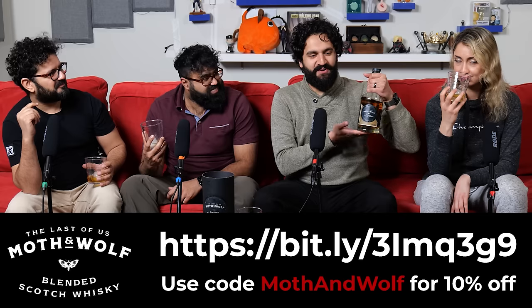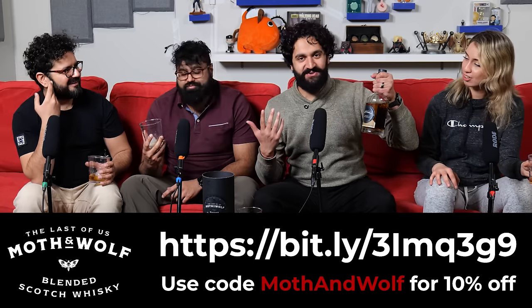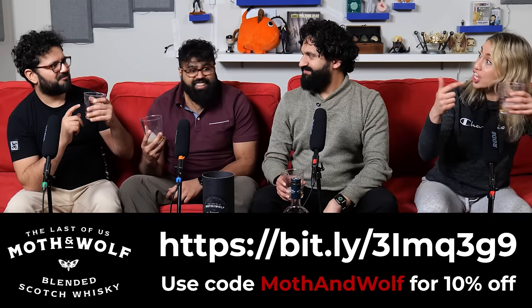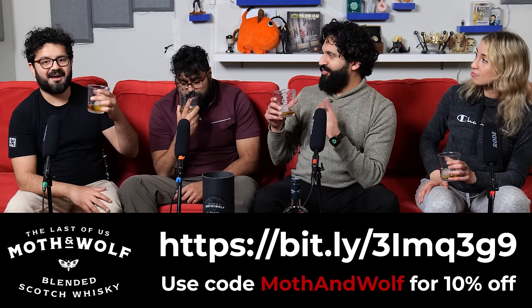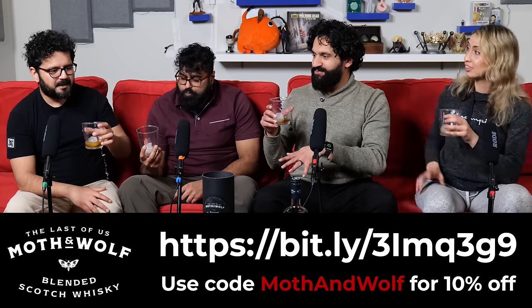Use code MOTHANDWOLF to get 10% off your purchase. If you're gonna want this for a party, people are gonna be like, that is sick. And you got it. They're not gonna be able to get it in stores. Also, Moth and Wolf's Instagram has a bunch of recipes, so check it out. I know our skit in the beginning was a little cheesy with the notes of honey and vanilla — but it really does! That line was ripped right from the website. It's really good. Slightly laying the foundation of a smoky flavor that lingers but never overpowers.